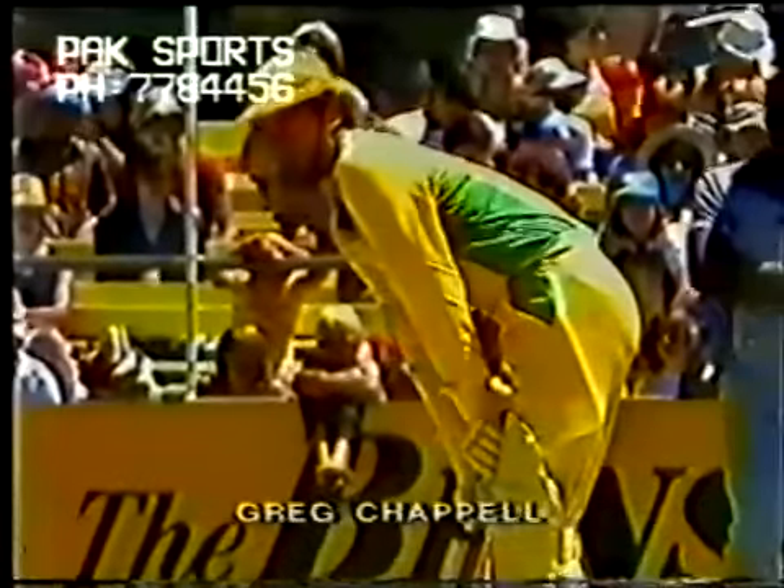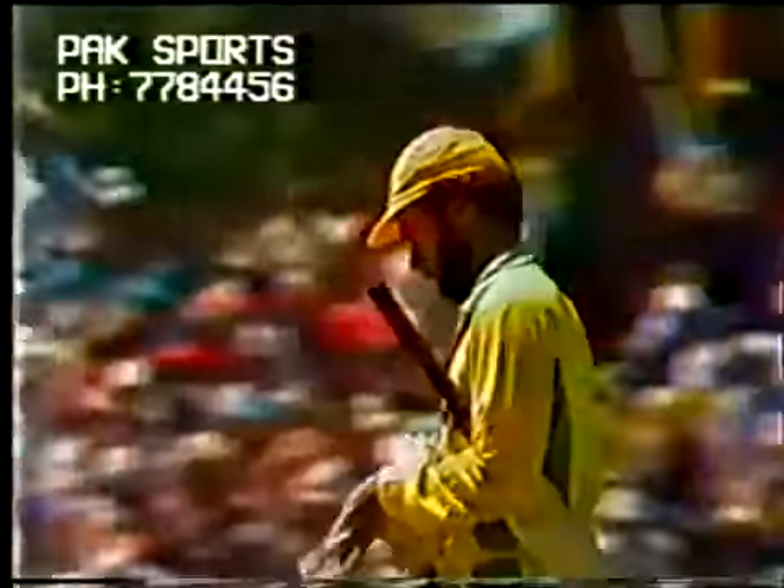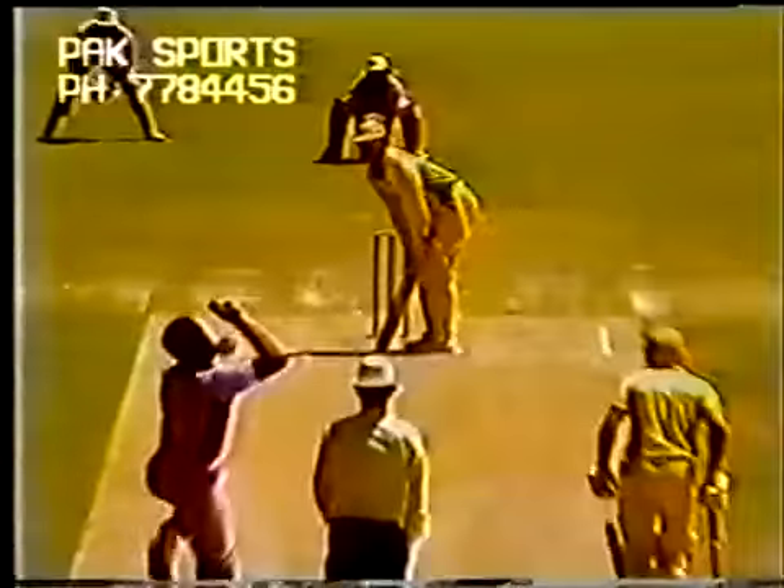Greg Chappell comes in facing a hat trick, and unfortunately for Greg it's a hat trick of ducks. He's out for his third successive duck — Greg Chappell out first ball. The West Indians are just beside themselves. Greg Chappell: a duck in the Test, a duck in the last one-day international against Pakistan, and now a first ball duck here. Caught Haynes, bowled Holding. Well thought out — a lot of planning has gone into this dismissal. The bouncer first up, Greg Chappell caught in no man's land, bending it off, took his eye off it, presenting Desmond Haynes with a nice simple catch at square leg. Greg Chappell on his way back for a duck.